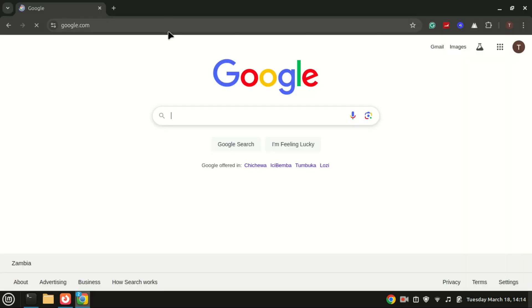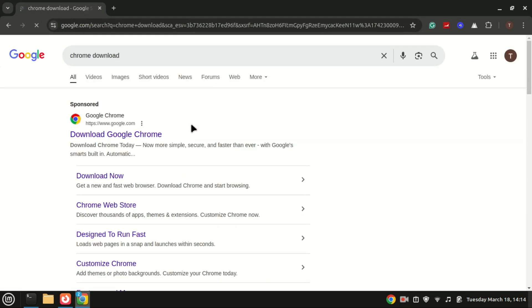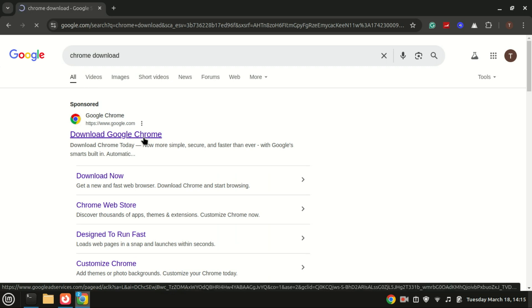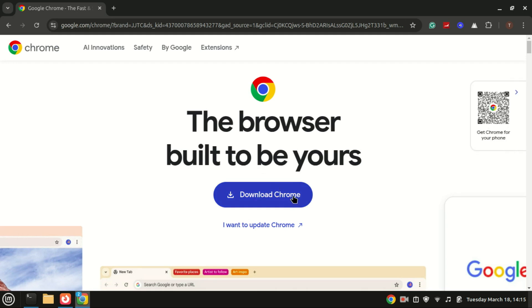Linux Mint comes with Firefox pre-installed, but if you prefer another browser like Google Chrome or Brave, you can easily install it. Just download the .deb file from the browser's official website and install it. You can watch one of our videos on how to install Chrome on Linux Mint or Ubuntu.